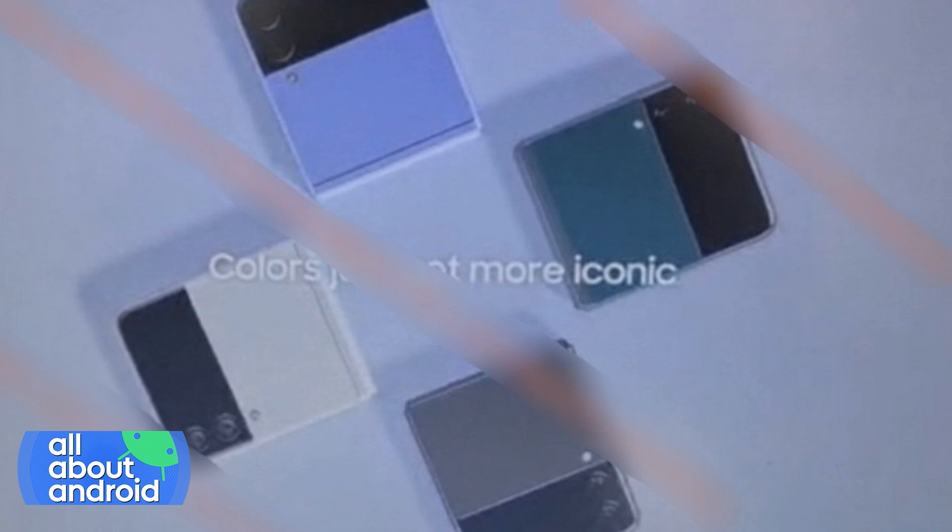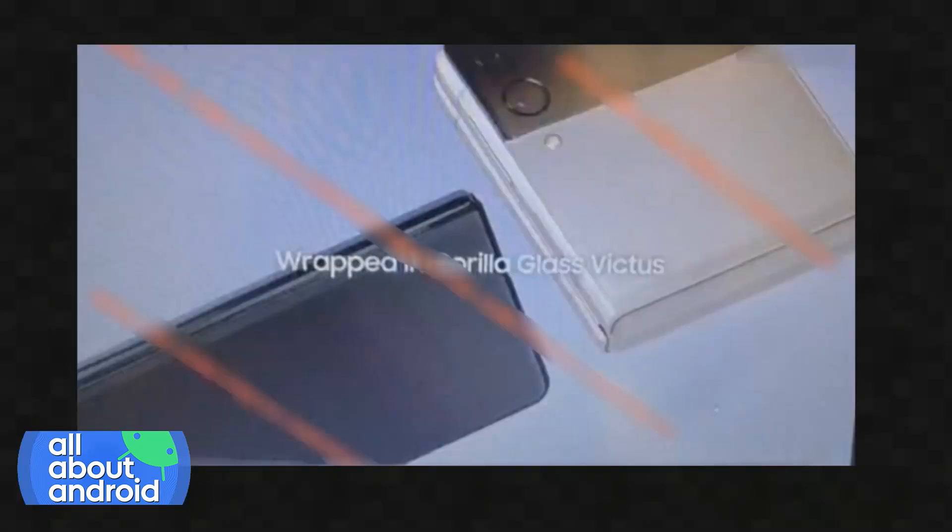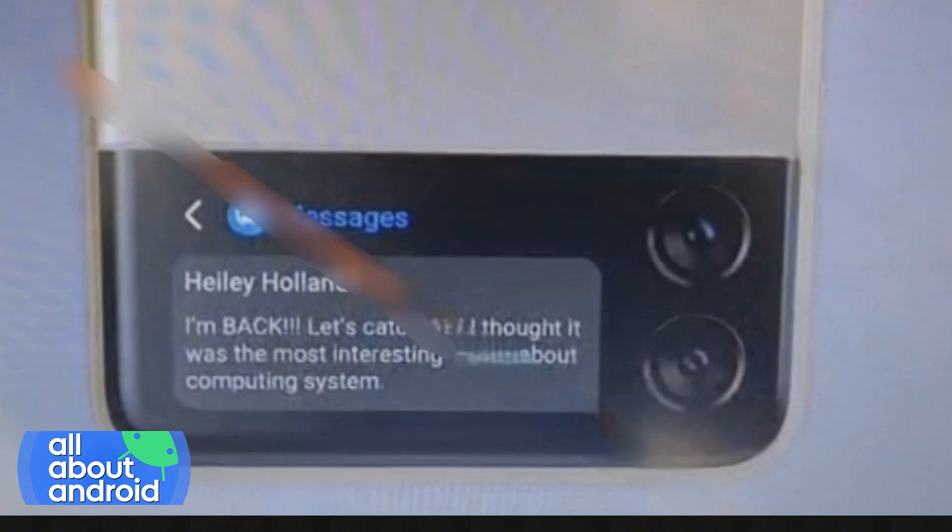Let's Go Digital did some HD renders based on these low-res leaks so we can get a better sense. Keep in mind that these are renders — it might change — but it's based off these blurry leaks. The two-tone panda look is interesting.